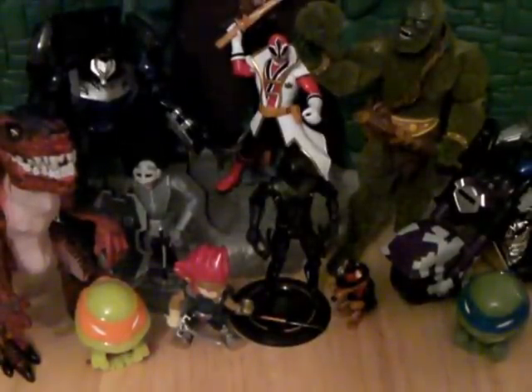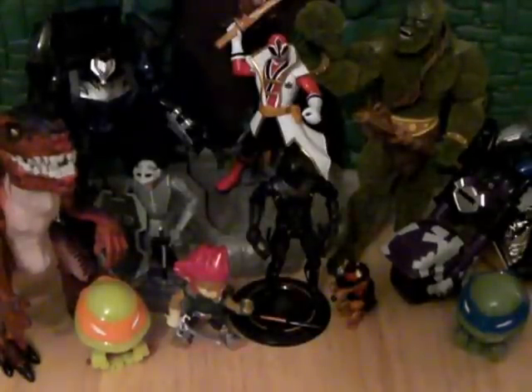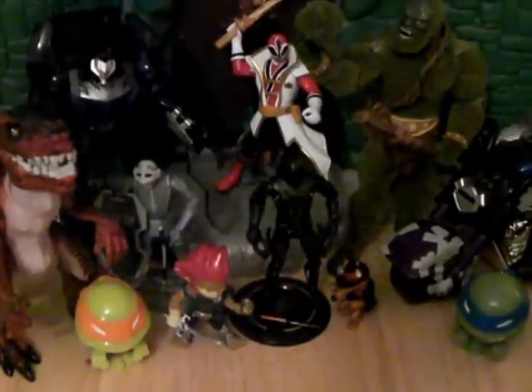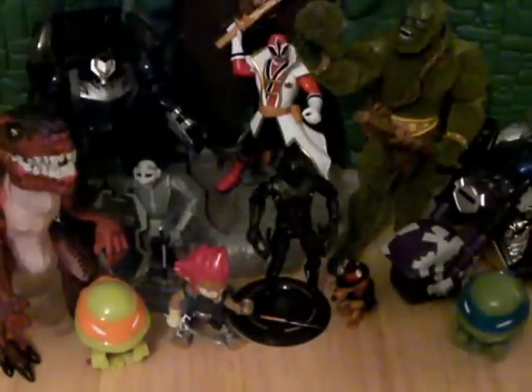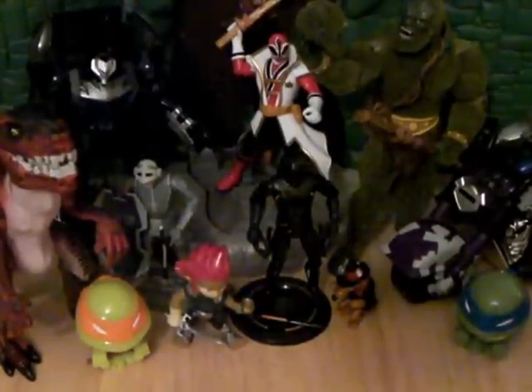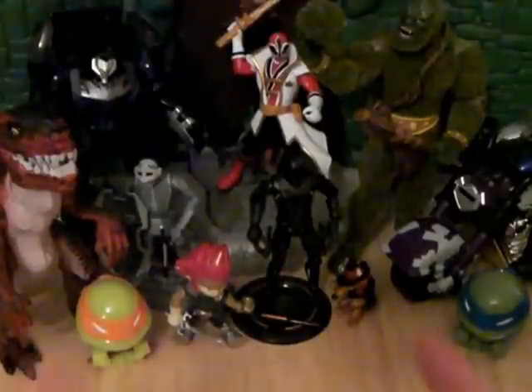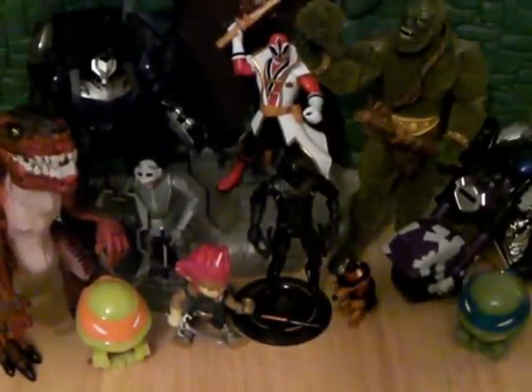I noticed they were selling Transformer Prime figures. Of course there was no price anywhere to be found, so I went and asked someone, and they said $6.99.